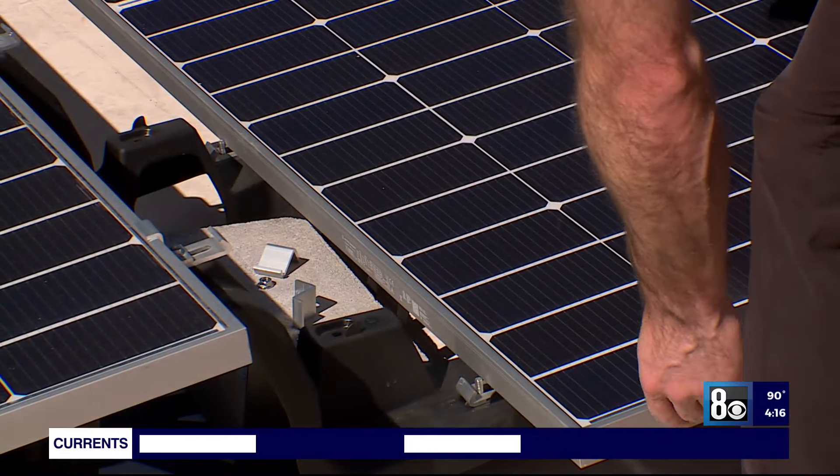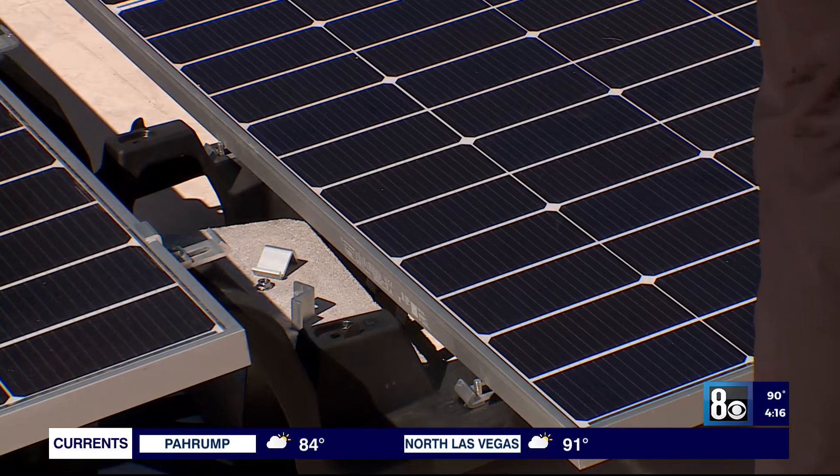I'm extremely happy about this project because we've made some progress, as you probably know, on residential homes. You see a lot of solar on residential homes. But unfortunately, there hasn't been any progress on the commercial side.